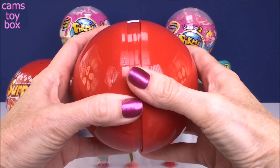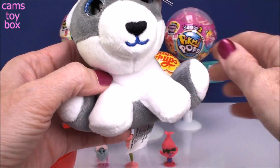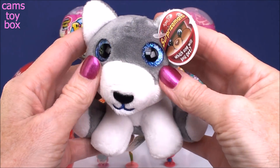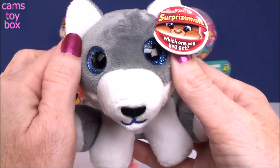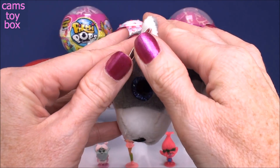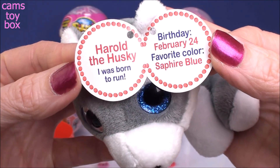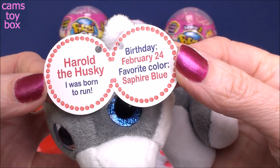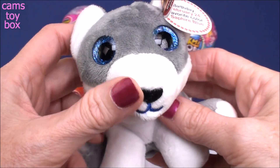Look how big this one is. Oh, look how cute - is it a little husky? Look how beautiful, look at those blue eyes - a little sparkly. Absolutely gorgeous. If you open the tag, it should tell us who we have. It is a husky - it's Harold the Husky. And it says 'I was born to run.' Harold's birthday is February 24th and his favorite color is sapphire blue.